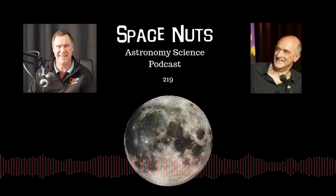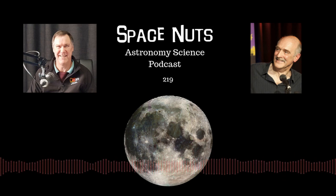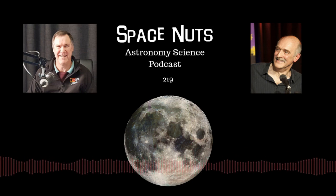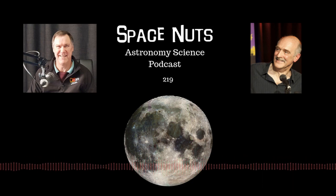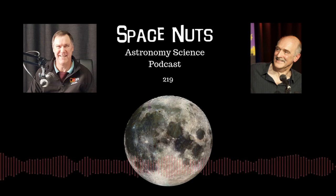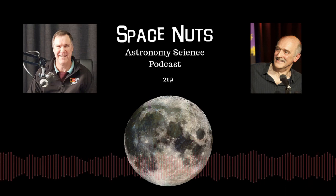Thank you to those supporters who choose to become patrons. It's actually closer to $1.50 a month, but if you have decided to donate to the podcast, it is greatly appreciated. If you want to become a patron, you can do that through patreon.com/SpaceNuts, or through Supercast or Acast. All the details are on our website, spacenutspodcast.com. As a patron, you get an ad-free early edition of the Space Nuts podcast, and we do add bonus material for patrons every opportunity we get.